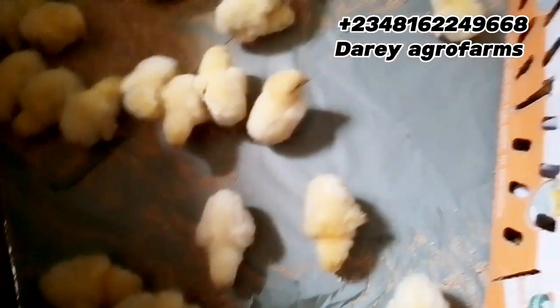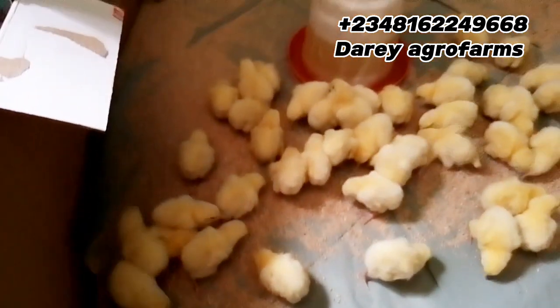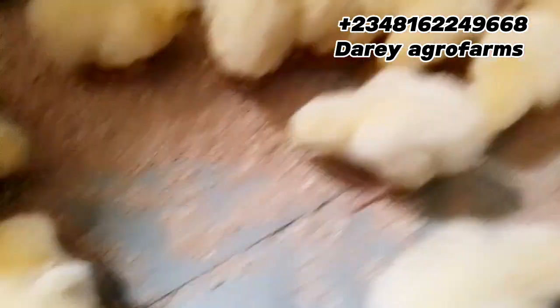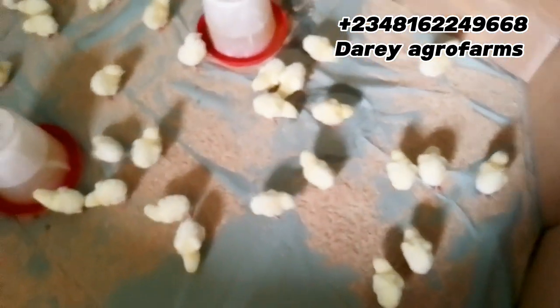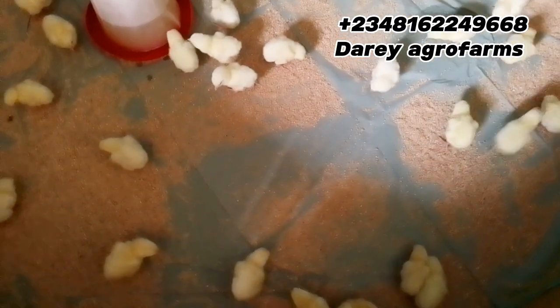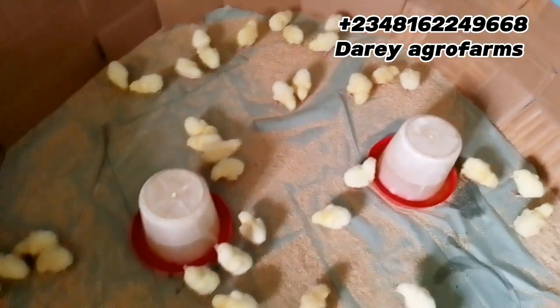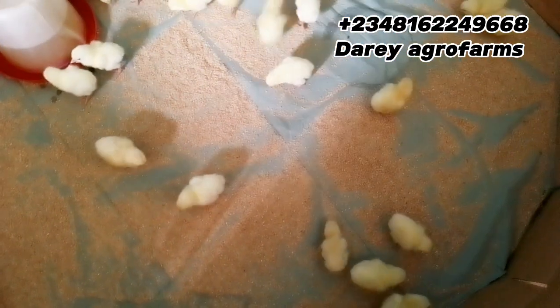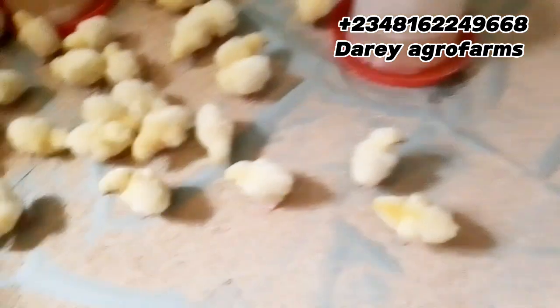This is them feeding. One of the management practices we use to encourage uniform growth is spreading their feed on the brooding paper on the first day of arrival. This gives them access to feed anywhere they are and encourages uniform growth among the flock. This is day one of arrival for our Hagrid Ross 308 and our Saeed Ross 308 broilers — both enjoying and feeding. The quantity is 50-50: 50 broilers of Hagrid and 50 broilers of Saeed.